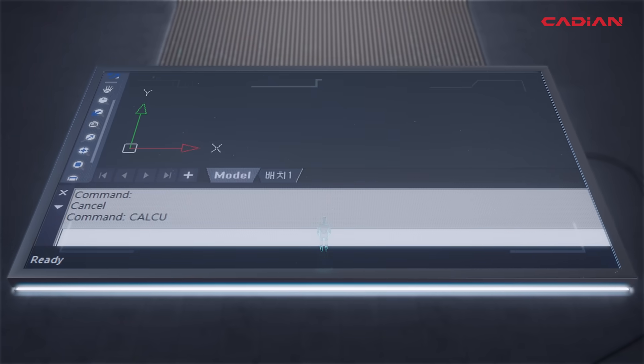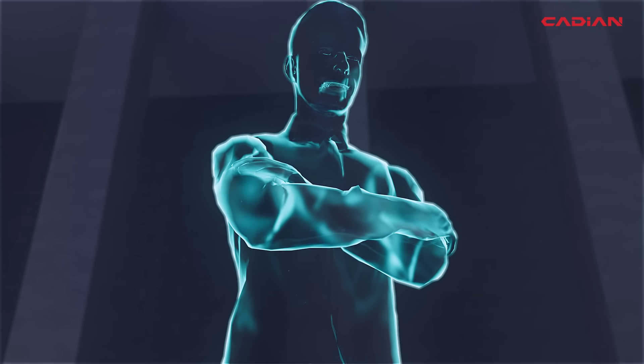In addition, a familiar user interface enables all CAD users to adapt easily.